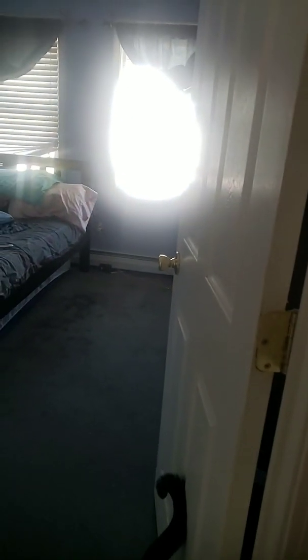Alright, so the bedrooms — there are three bedrooms up here. Bedroom, bedroom, bedroom — all three bedrooms accounted for.